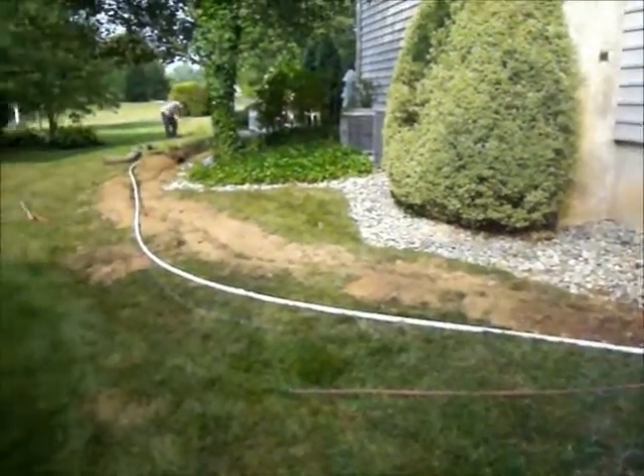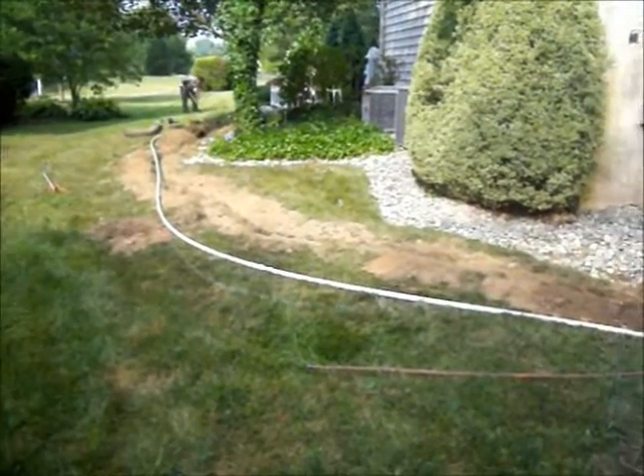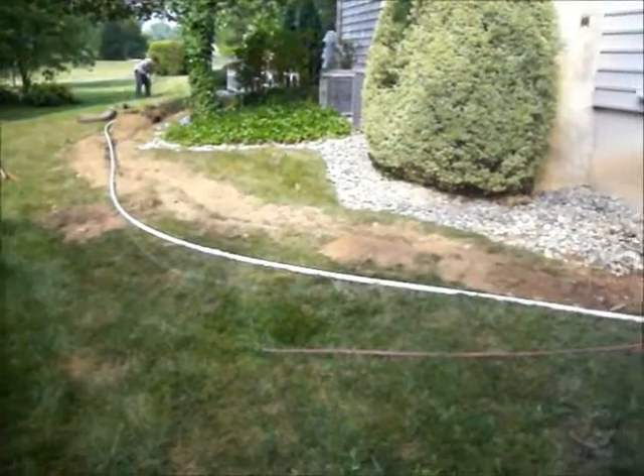Chris Horster Landscaping, 215-249-1236. We're on a property in Bucks County, Pennsylvania, installing a lawn irrigation system.